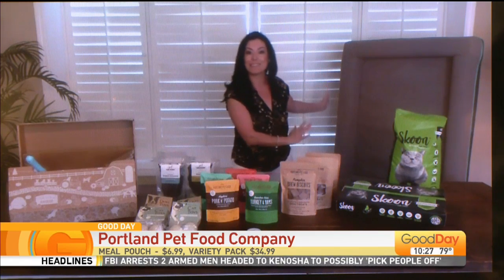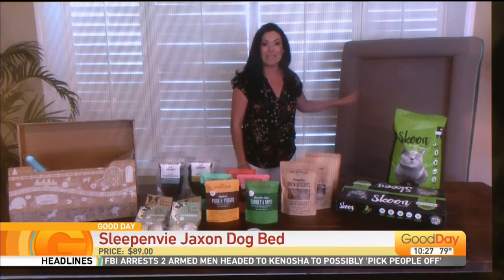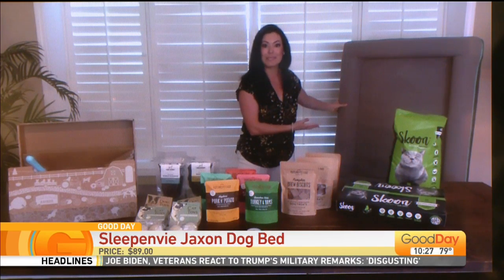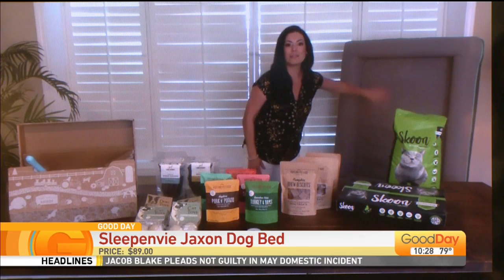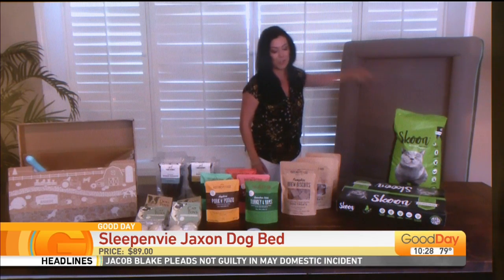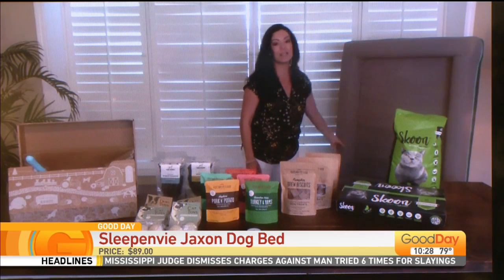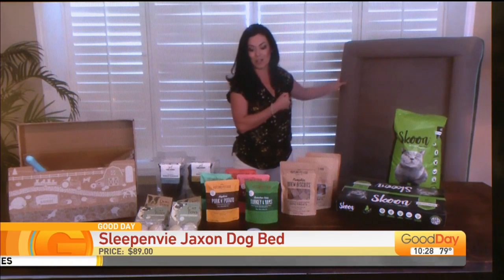Back to the Sleep Envy Jackson bed — it's super soft. My daughter even crawled into it and said she wanted it — my 7-year-old daughter. The mattress is super plush and super comfortable, and it's super durable as well. What I like about it is the edging around it. Your dog can just lay their head right there — it's super comfortable.